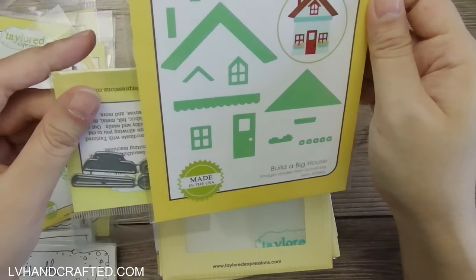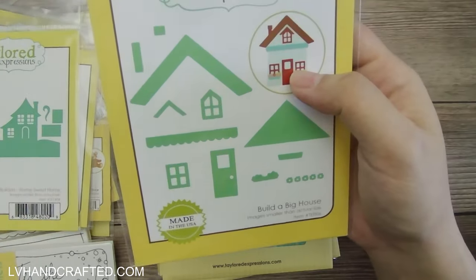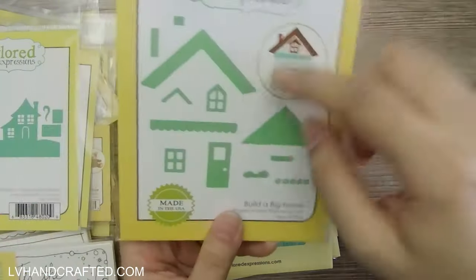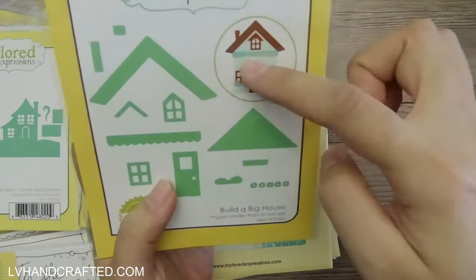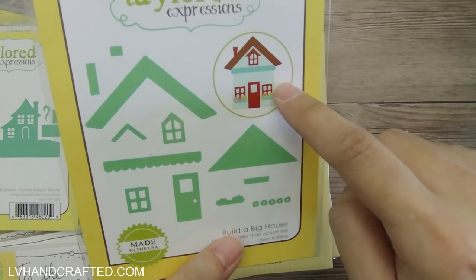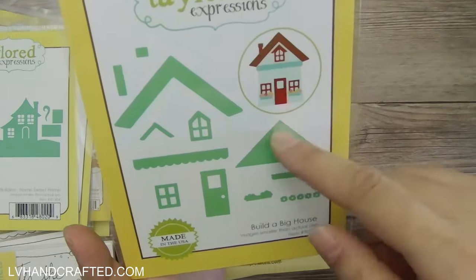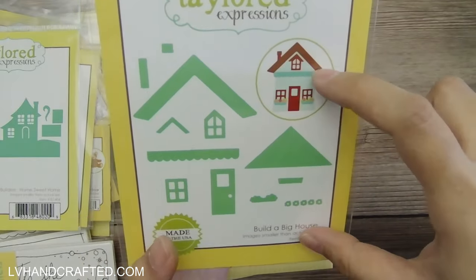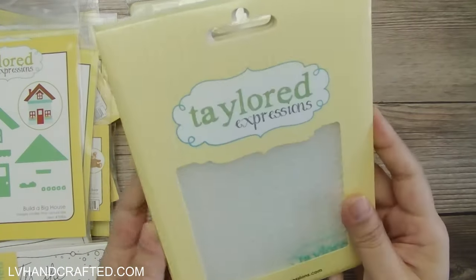Here's another house — I wonder if scale-wise the lawnmower fits with this house. I have something similar to this from Lawn Fawn so I'm not sure if I'll keep this or add it to a giveaway later. Interestingly, this doesn't cut the main house shape, so you have to cut that yourself — but it's just a square or rectangle. That's actually kind of nice because you can make a little one-story cottage or a two-story townhouse style, so you can make the house as tall as you want while still having all the decorative elements for the roof, windows, and doors.